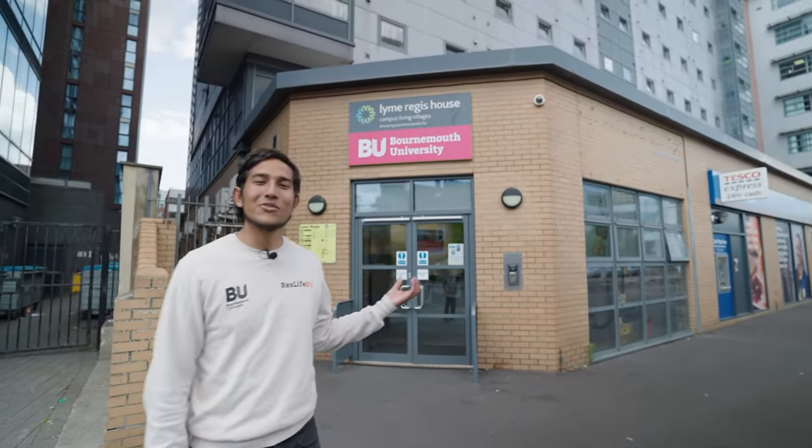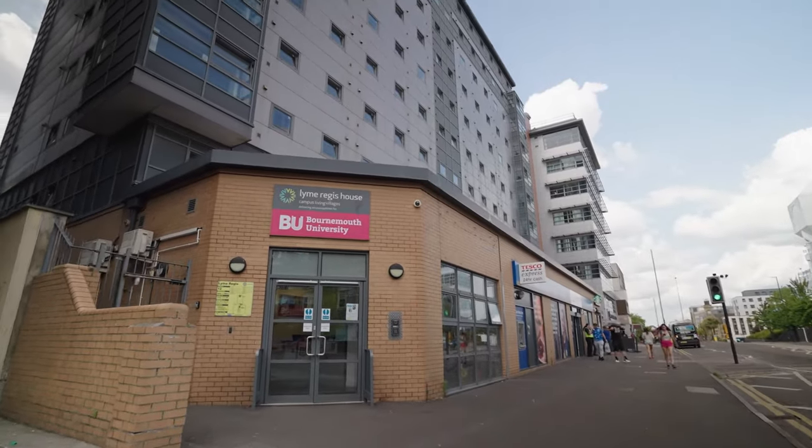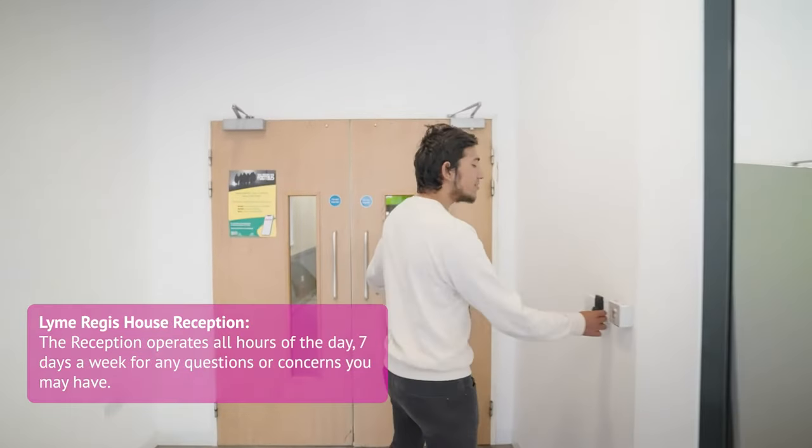Welcome to Lyme Regis House, let me show you inside. When you come in you'll be in the reception area. Now let me show you the common room — you'll have to use your key fob to get through.